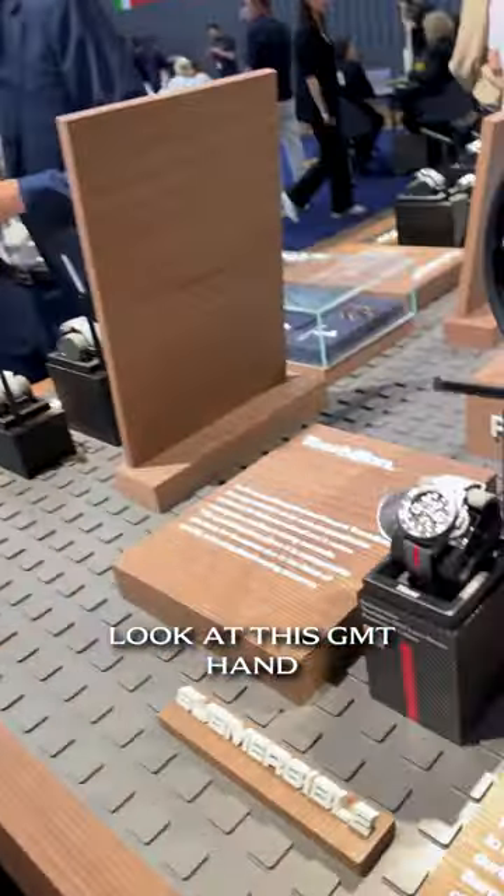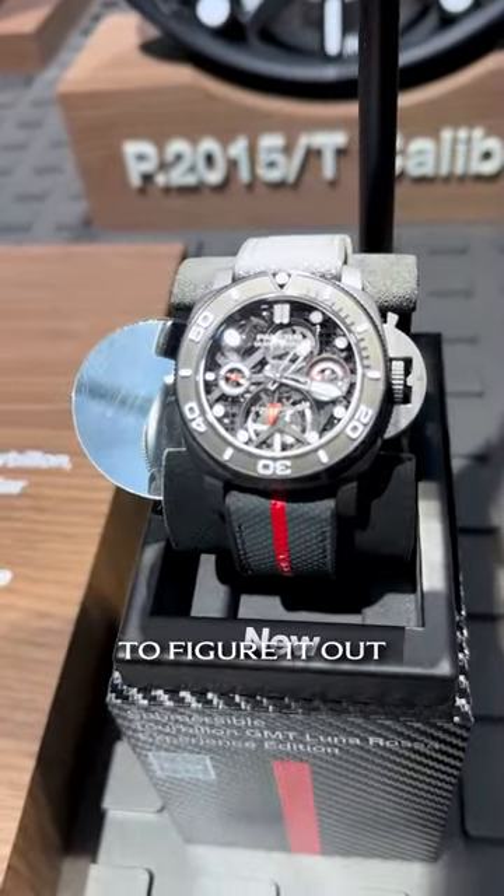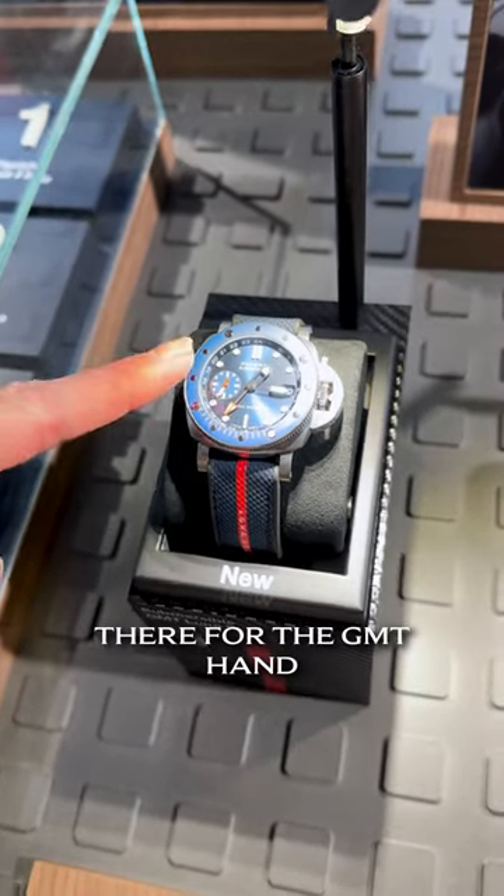New Turbillon Luna Rosa experience. Look at this GMT hand — tell us what you think it is. It took George about three seconds to figure it out. Look at the inside bezel there for the GMT hand.